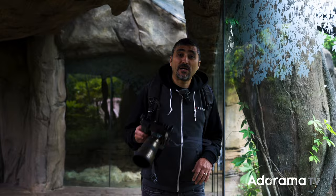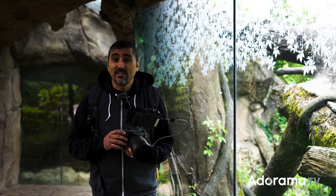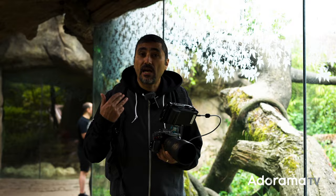Now we're here at the tropical rainforest and we're about to go inside and show you one of the premier features of the A1, which is the bird eye autofocus tracking. We've got the Ninja V and we're going to show you what the EVF sees and how we're going to shoot 30 frames per second while we track birds. Come with us as we take you inside the tropical rainforest.